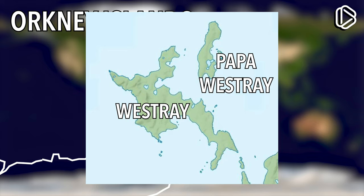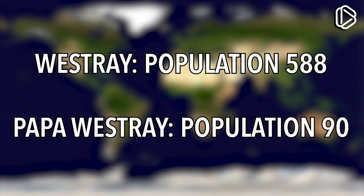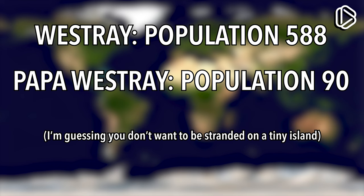Both of these islands are relatively small and accordingly have small populations. Westray only has a population of 588 people, and Papawestray only has a population of 90 people. Even though there are under a thousand people living on the two islands, those people still need a way to travel to the outside world, so the flight is something called a public service obligation.